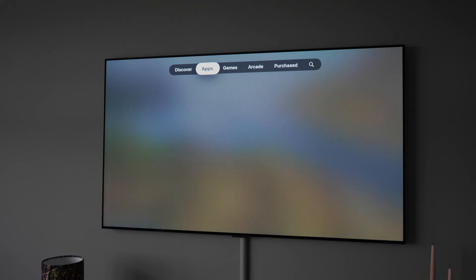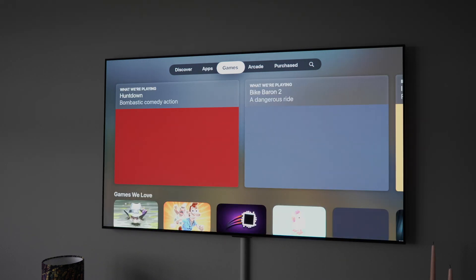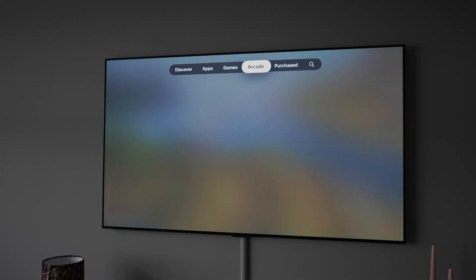tvOS gives you access to the Apple TV App Store, Apple Arcade, any library you might have built up in iTunes, and also gives you access to the streaming service Apple TV Plus.